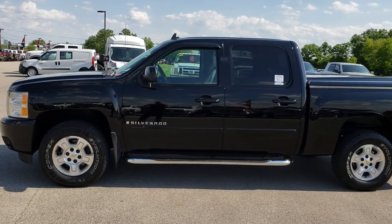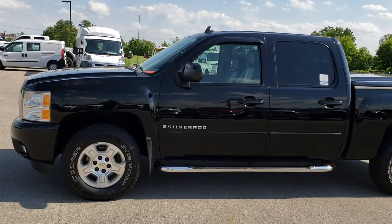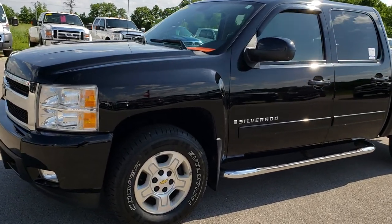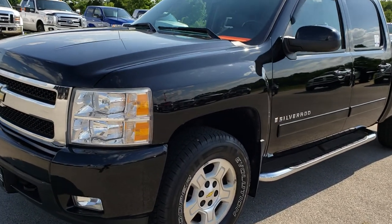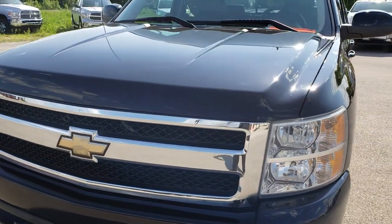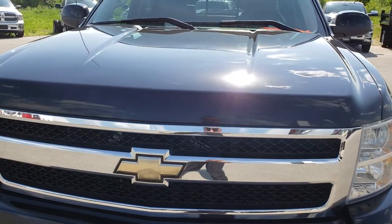This is stock number 9295B. We are here at Summit Automotive in Fond du Lac, Wisconsin, your new and used half-ton truck headquarters. Remember, we are the guys with the Trucks on 41. Check us out at Truckson41.com.